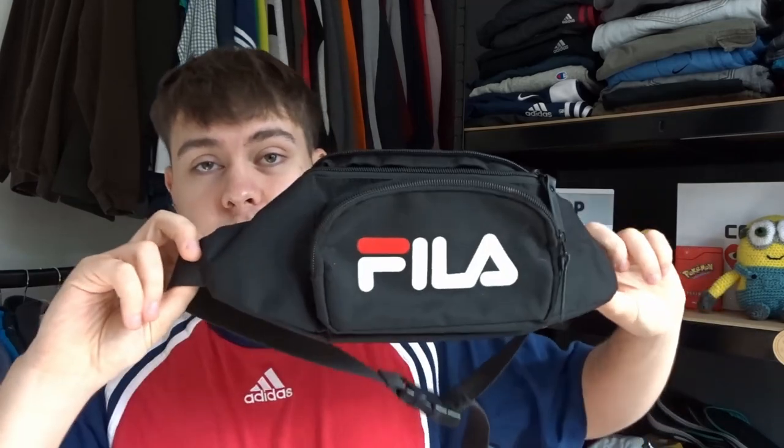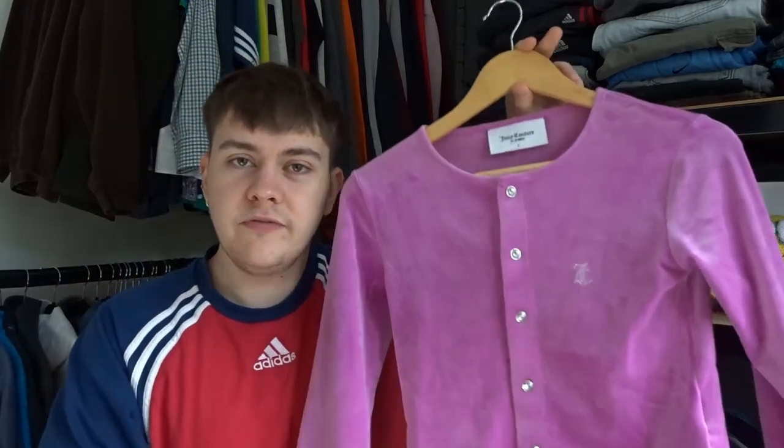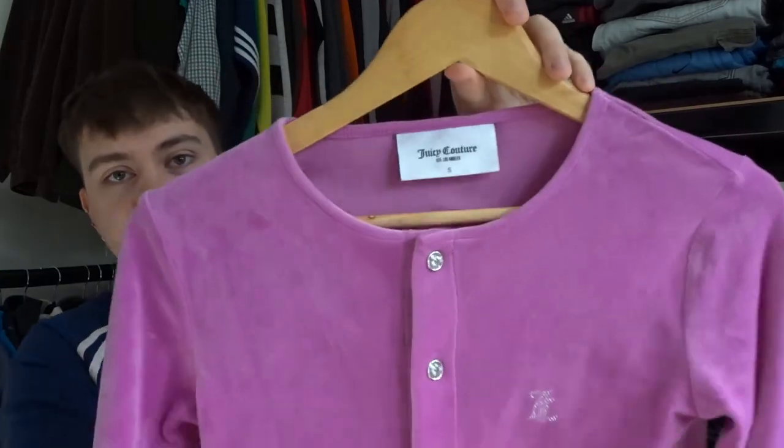The other accessory I picked up was another bag — just one of those bum bags, a Feler one. Nothing too crazy but it worked out to about a pound, so I should be looking at £10 to £15 for that. I got this with the Feler bag — this one is Juicy Couture. I was running out of change, so I asked if they could do £11 for the two.